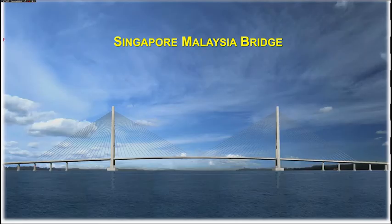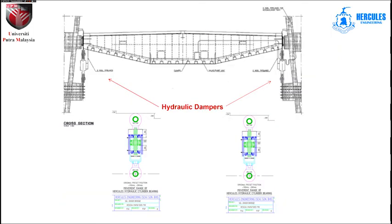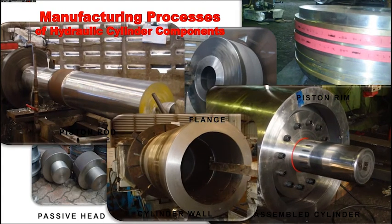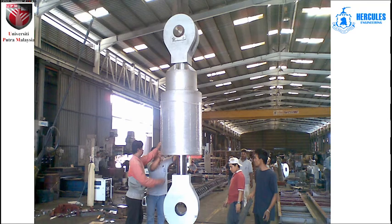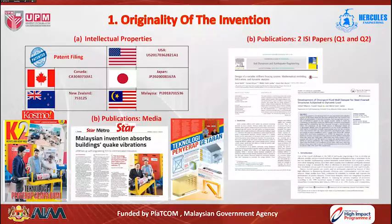The semi-active bypass viscous damper device has already been installed and implemented in the Singapore-Malaysia Second Crossing Bridge. The device is installed between the pier and the deck of the bridge to control bridge movement according to applied traffic loads, keeping the bridge deck stable. All components were manufactured at Hercules Engineering Centre Berhad, and this can be considered one of the biggest viscous damper devices worldwide, already transported to site and installed in the bridge.